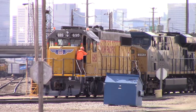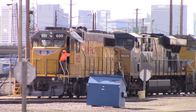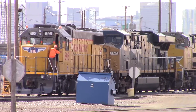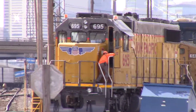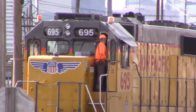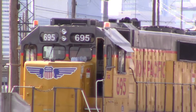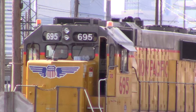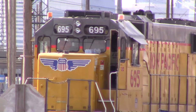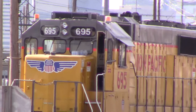I hear the chatter from the guys that are moving right in front of us, just moving them out of the way. That's a radio — radio check on the UP 5825, over. Good radio, good radio. All right, very good.